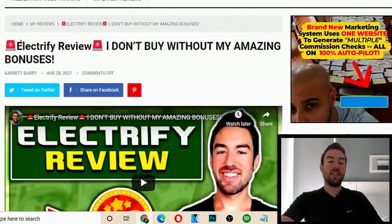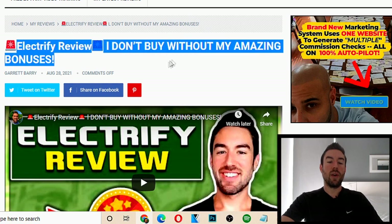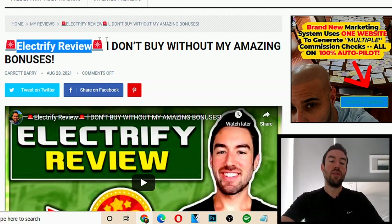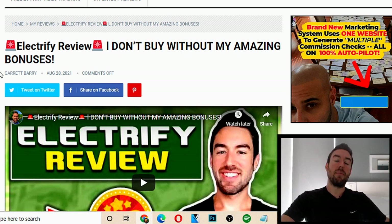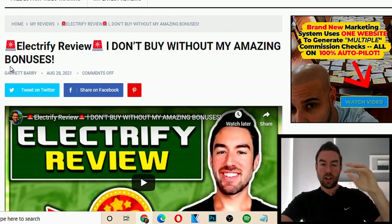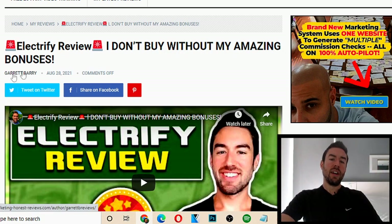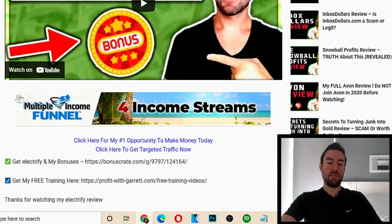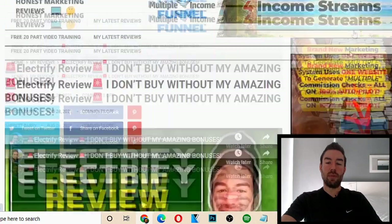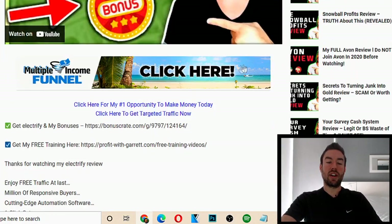What happens is this keyword in the title is going to rank in Google. So when someone goes to Google and types in whatever keyword your article has to do with — 'Electrify review' in this example, or 'how to get my dog to stop barking,' whatever niche you're in — those articles, if you use what I'm sharing in this video, will start to rank in Google. When your ideal prospects search, your article shows up, they click it, and these banners that are automatically inserted into the theme show up. They're very eye-catching and people are going to want to click them.